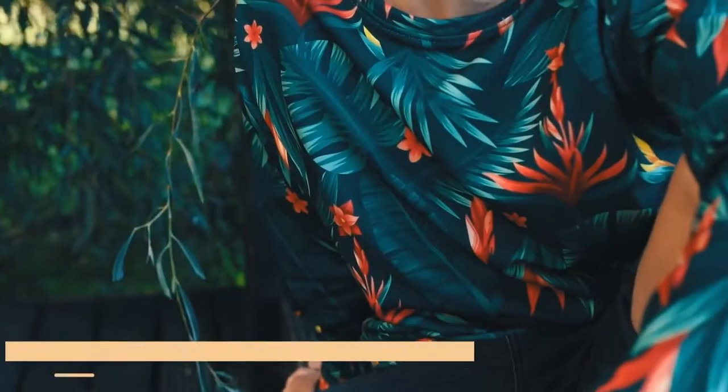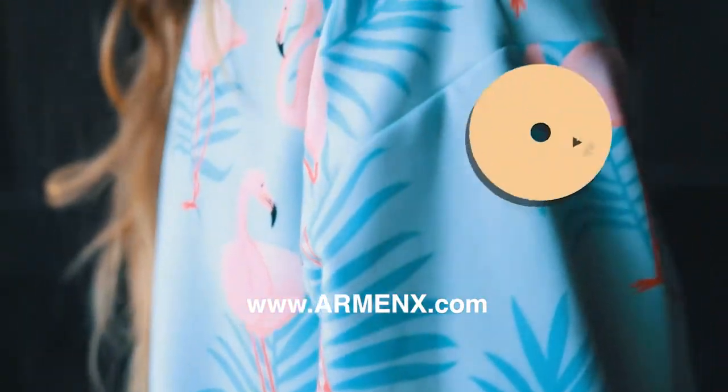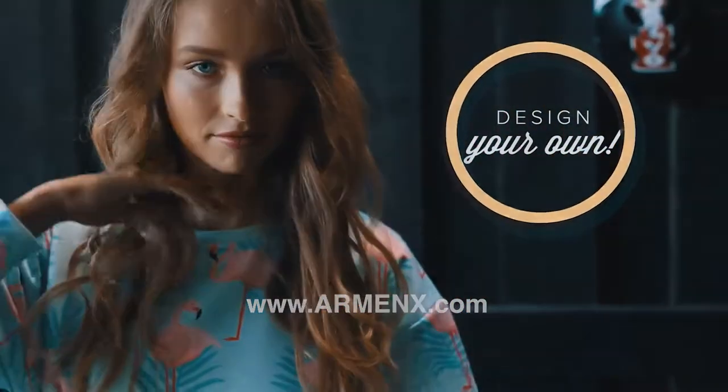The final step, and best of all — slap it on. Wear it, take photos, and show the world your original vision. Visit www.armanx.com for more details.